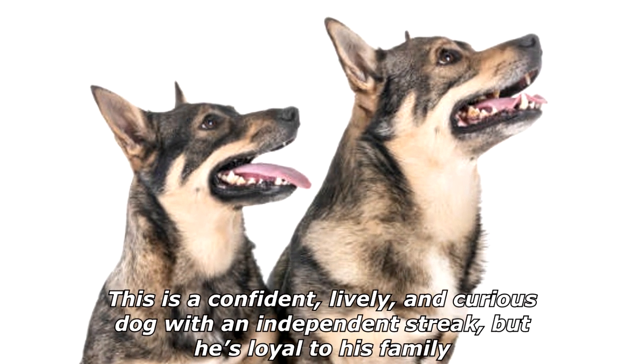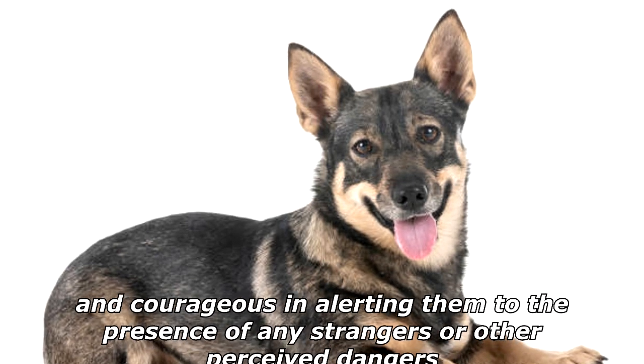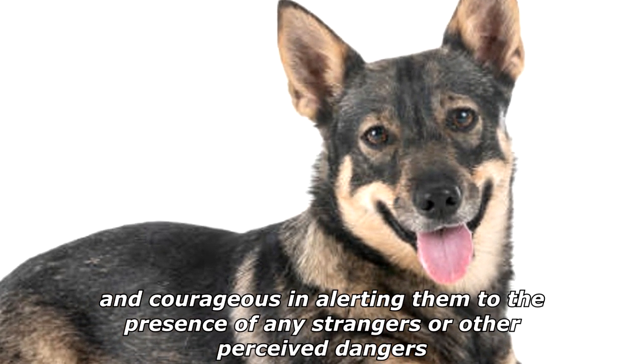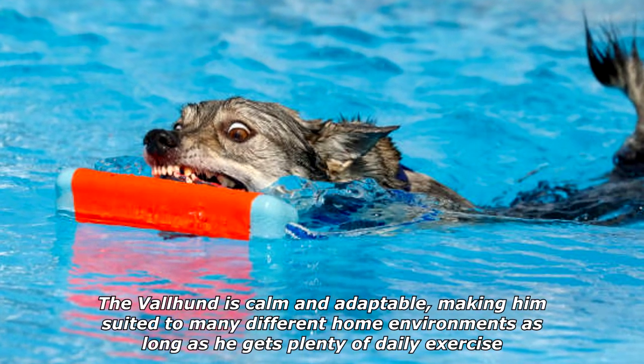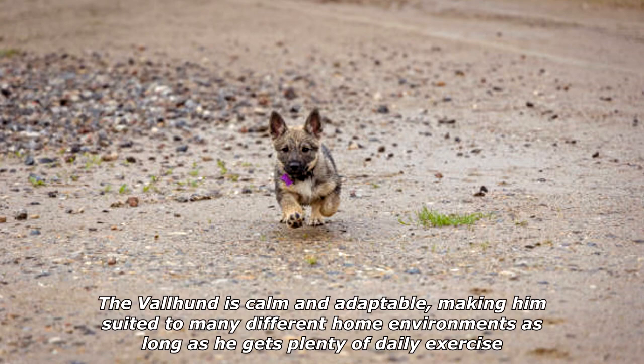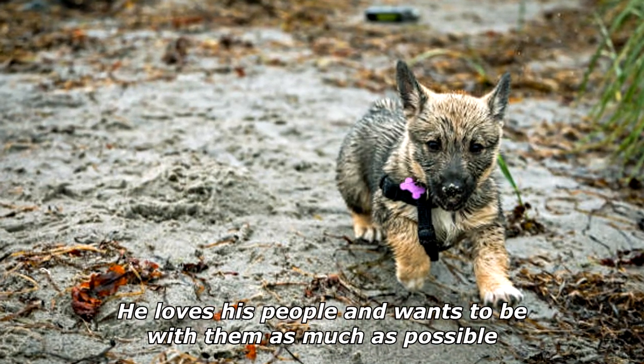This is a confident, lively, and curious dog with an independent streak, but he's loyal to his family and courageous in alerting them to the presence of any strangers or other perceived dangers. The Valhund is calm and adaptable, making him suited to many different home environments as long as he gets plenty of daily exercise. He loves his people and wants to be with them as much as possible.